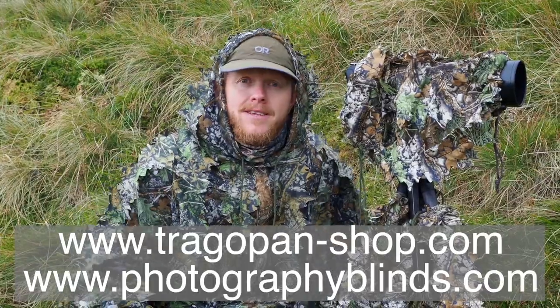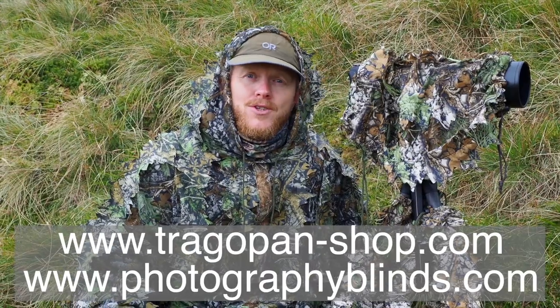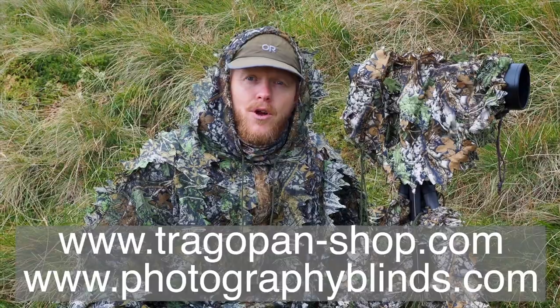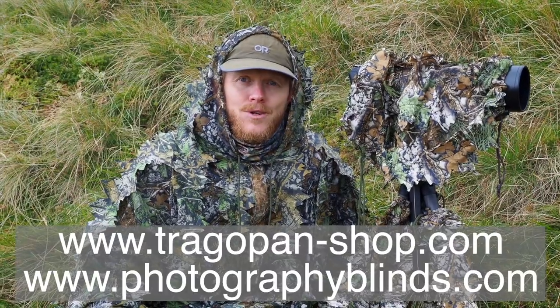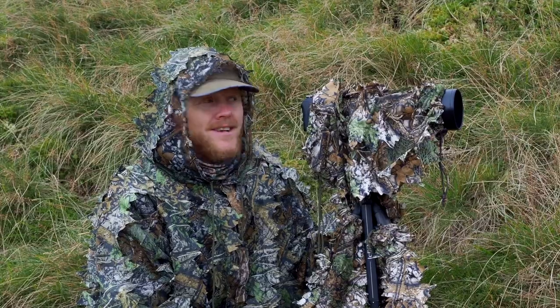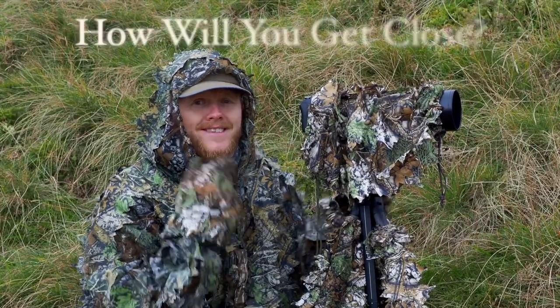If you want to pick up any of these items, check out photographyblinds.com for the US and Canada, and tragopan-shop.com for Europe and the rest of the world. I think I'm going to spend a couple more hours here watching the deer. Thank you so much for watching — I'll see you next time.